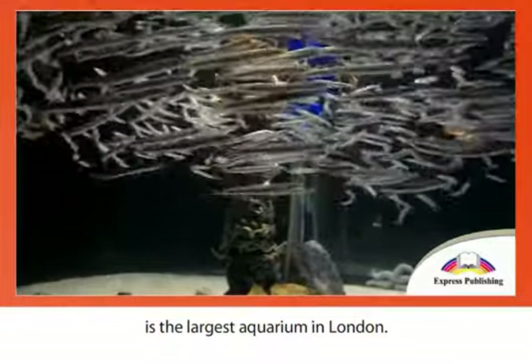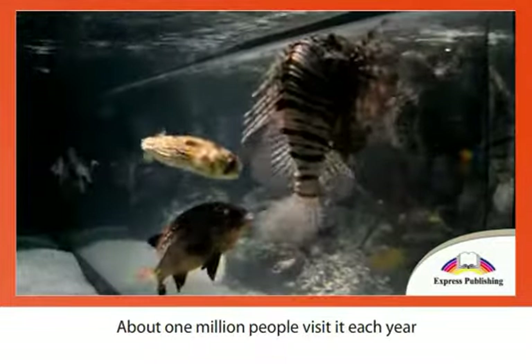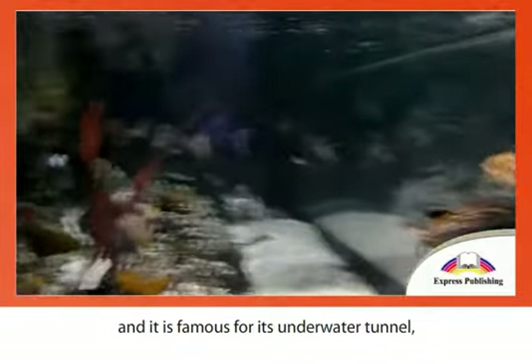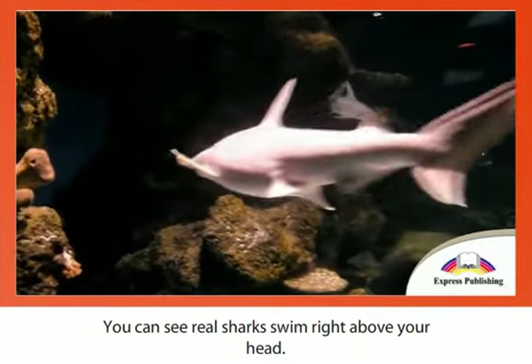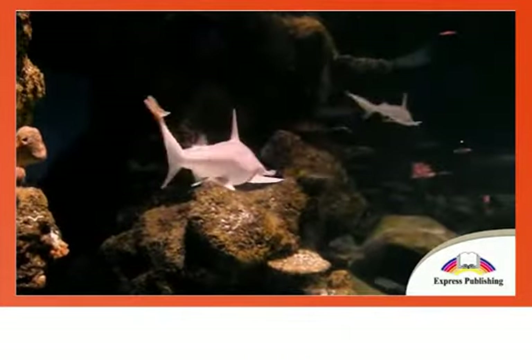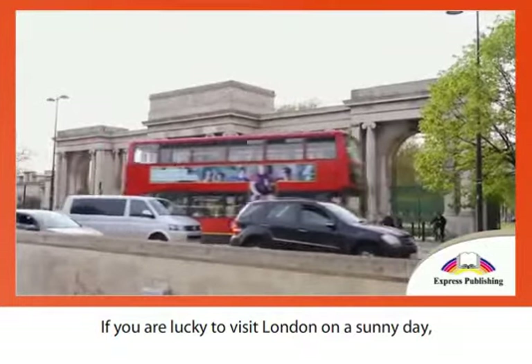The Sea Life London Aquarium, located on the south bank of the River Thames, is the largest aquarium in London. About one million people visit it each year, and it is famous for its underwater tunnel, the Shark Park Walk, where you can see real sharks swim right above your head.